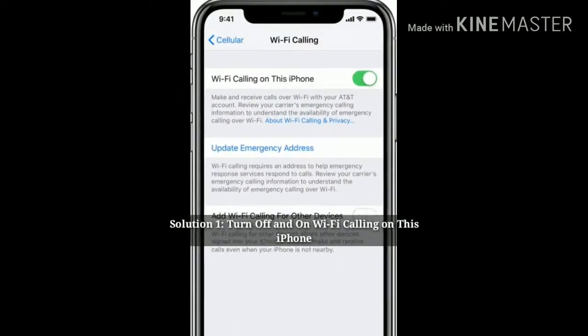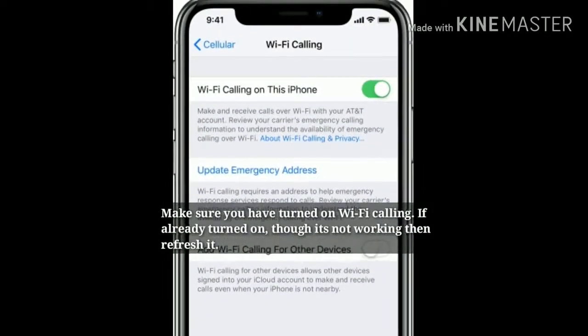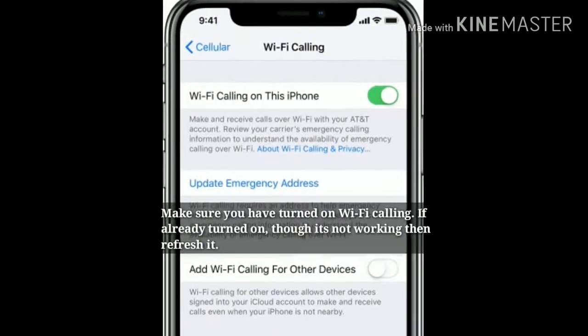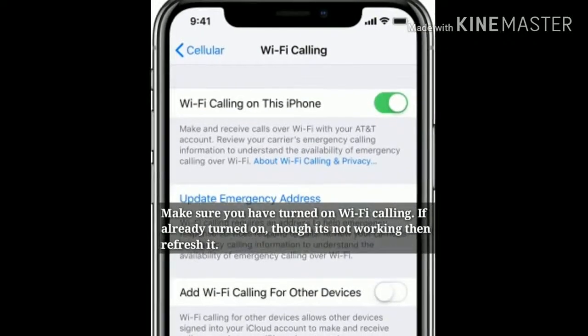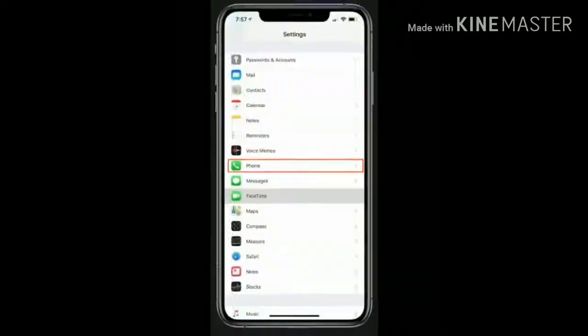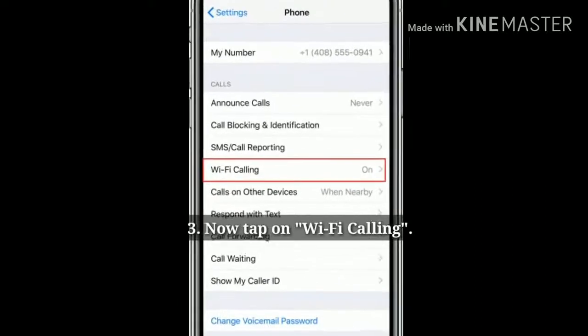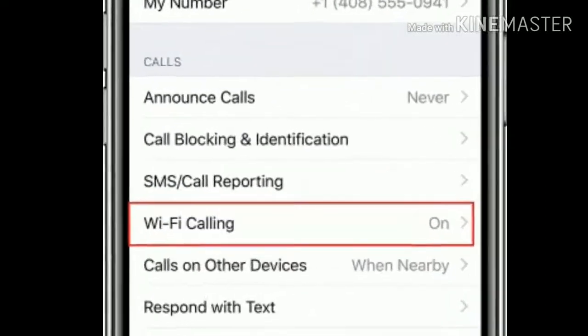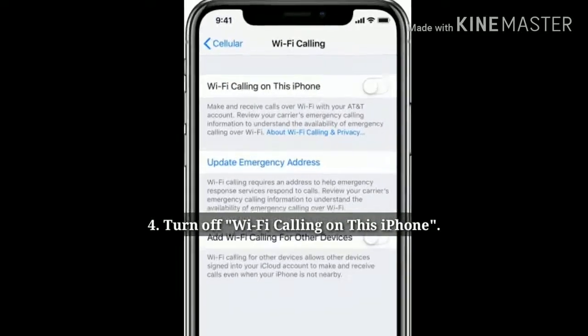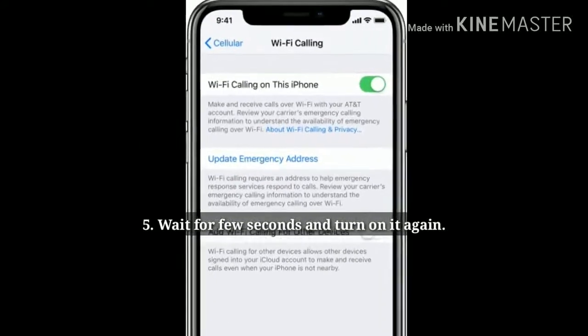Solution 1: Turn off and turn on Wi-Fi calling on this iPhone. Make sure you have turned on Wi-Fi calling. If already turned on but it's not working, then refresh it. Go to the Settings app on your iPhone, find and tap on Phone, then tap on Wi-Fi Calling. Turn off Wi-Fi calling on this iPhone, wait a few seconds, and turn it on again.